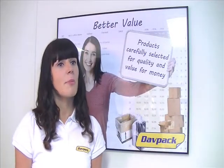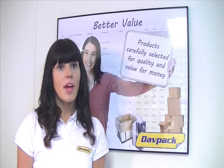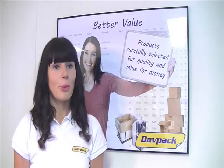You can also order custom sized Davpac bubble envelopes with a minimum order of 5,000 envelopes. Try calling our customer service team on 0844 800 9844 for more details.